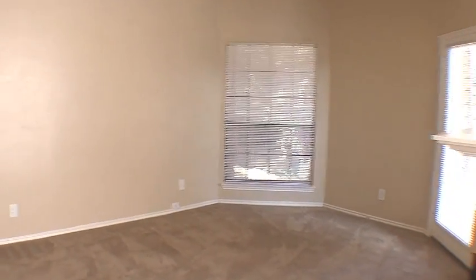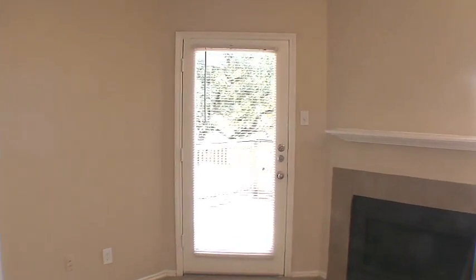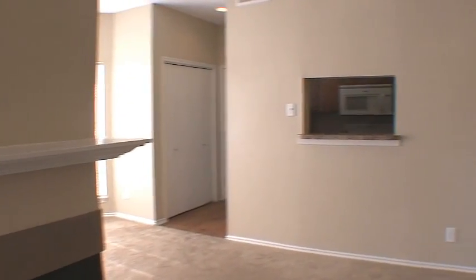Passing the handsome fireplace and mantel, we'll enter the adjacent living room flowing freely beneath a breezy ceiling fan. The living room also provides direct access to the spacious patio or balcony. Additionally, the living room features track lighting and a see-through serving bar to the kitchen.